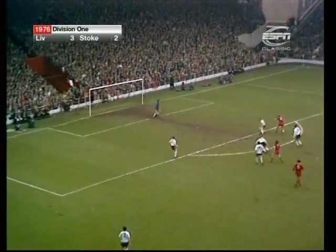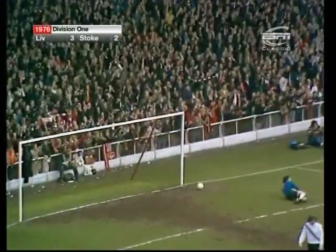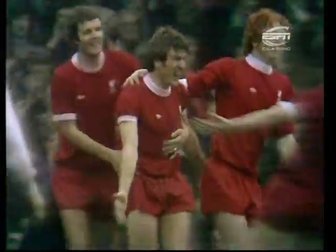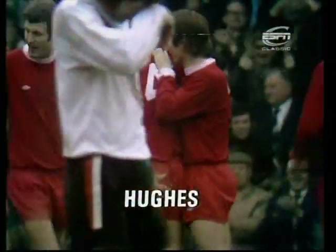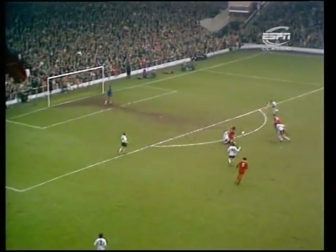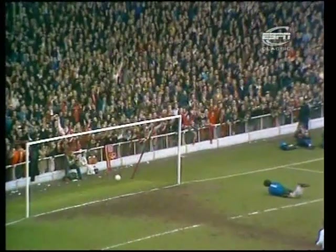Keegan, Hughes again — it's a great move this. Oh yes, Emlyn Hughes! And surely no Liverpool player deserves it more. Just look at how delighted he is at the end of a week when he was so, so disappointed about being left out of the England squad. Emlyn Hughes makes it 4-2 — he played the one-two with Keegan, he got the return, and with the right foot he somehow found a gap between Shilton and the post.